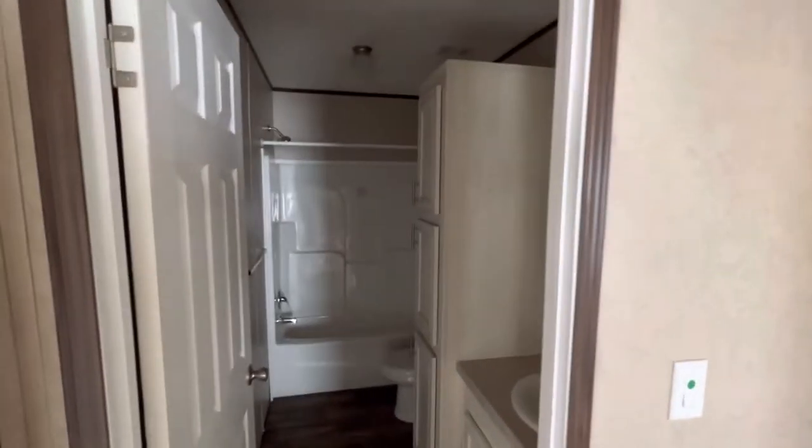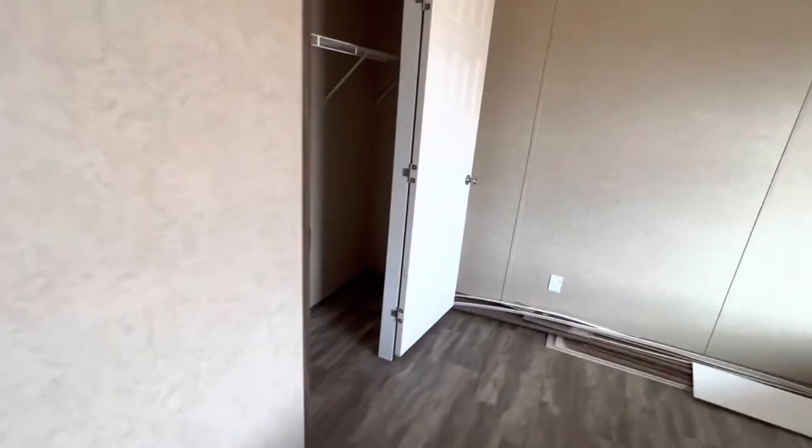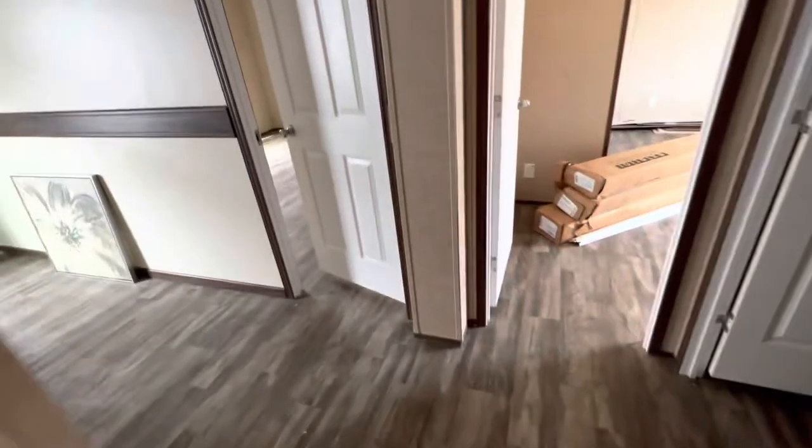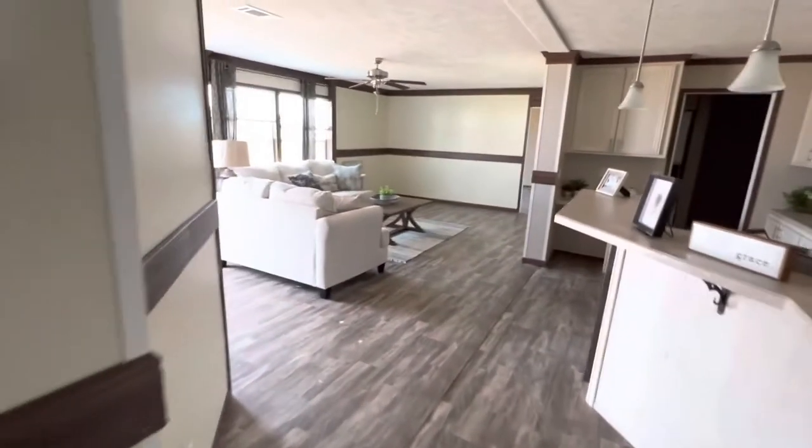Number two bath is going to be an identical twin of what we just walked into. Then you've got your last bedroom in here — it's a little bit smaller, not bad. A little bit smaller closet, again not bad. This is the 28 by 70 Cruiser by Capri.